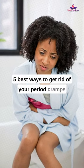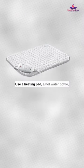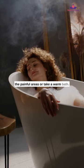5 Best Ways to Get Rid of Your Period Cramps. Heat therapy is very effective in relieving cramps. Use a heating pad, a hot water bottle, or a towel soaked in hot water on the painful areas. Or take a warm bath.